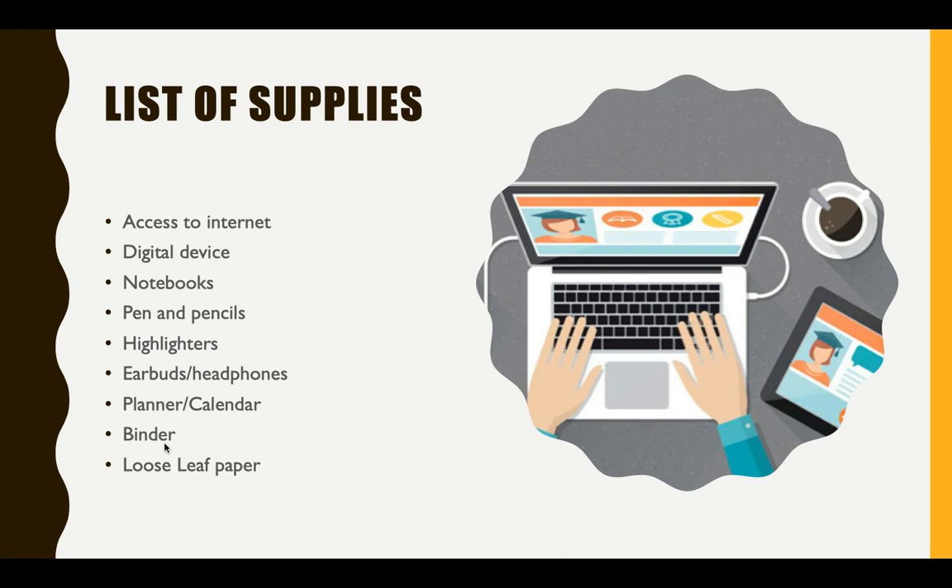You may need earbuds or headphones because you may be in a room with someone else who is learning as well, and you would not want to be a distraction to them. You may also need a calendar to physically write out your class schedule and due dates for your assignments.